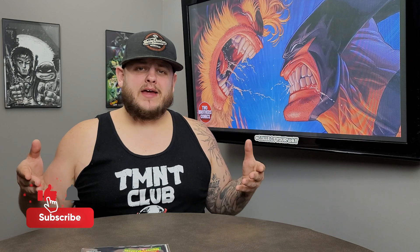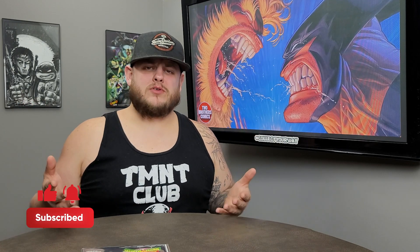Let me know in the comments what you think about the mystery box. Do you think it was worth the $40 I paid for it? Was there anything in here you liked? What are your thoughts on mystery boxes — do you like them or dislike them? Please hit the thumbs up if you enjoyed the video, subscribe if you haven't, and stay tuned for the details on our 2,500 subscriber giveaway. As always, collect your way.